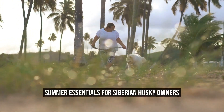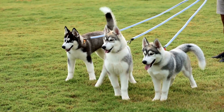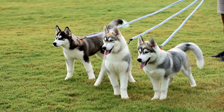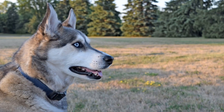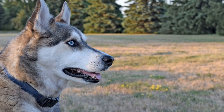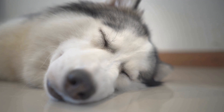Summer Essentials for Siberian Husky Owners. Summer is a season of fun and enjoyment for many people, but it can also bring along some challenges, especially for Siberian Husky owners. As temperatures rise, it becomes important to take special care of your furry friend to ensure their well-being in the heat. In this article, we will discuss some essential items and tips that every Siberian Husky owner should consider during the summer months.